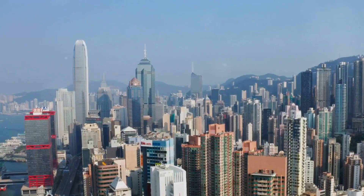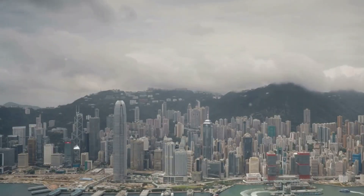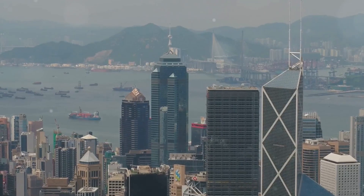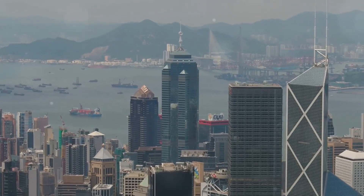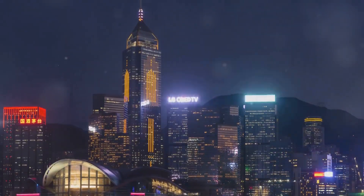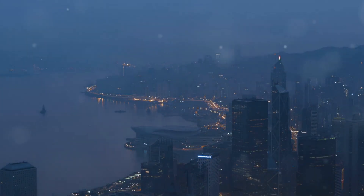Hong Kong. The name itself evokes images of a futuristic metropolis, a jungle of concrete and glass piercing the clouds. This is a city that never sleeps, a place where ancient traditions collide with cutting-edge technology. And towering above it all is the iconic skyline, a testament to Hong Kong's ambition and dynamism.